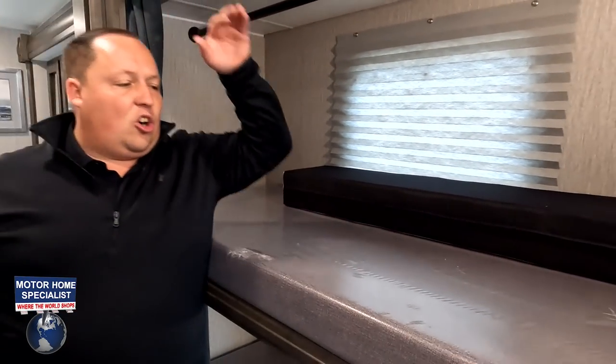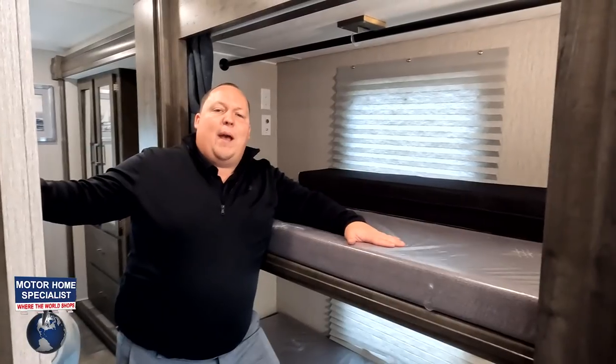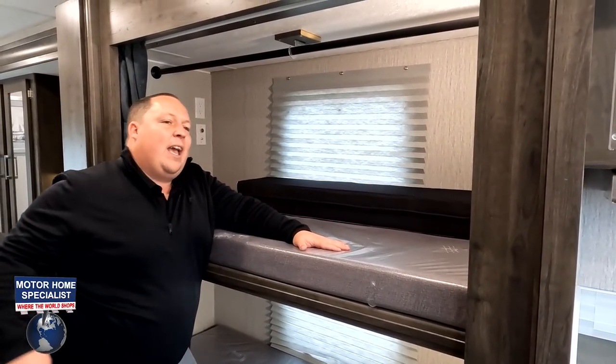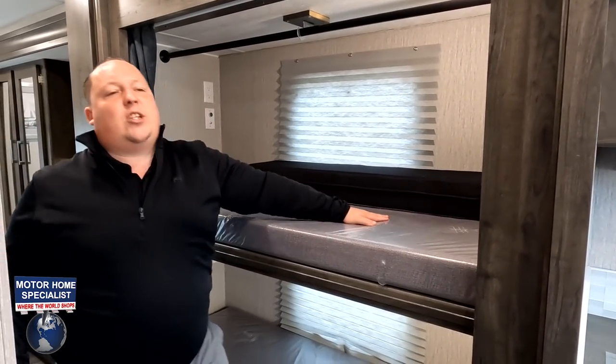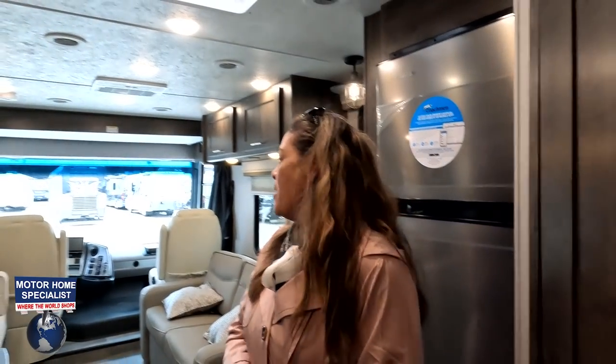Now it's time for three things we like and three things we don't like about this motorhome. Number one thing we like: the bunk bed setup. Because they flip it up out of the way the right way, and it's an entry-level price point unit — absolutely love the bunk bed setup here.